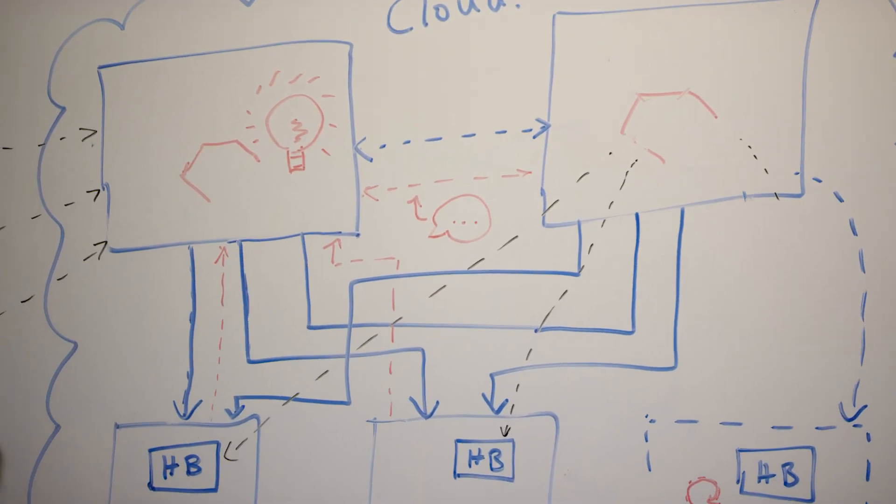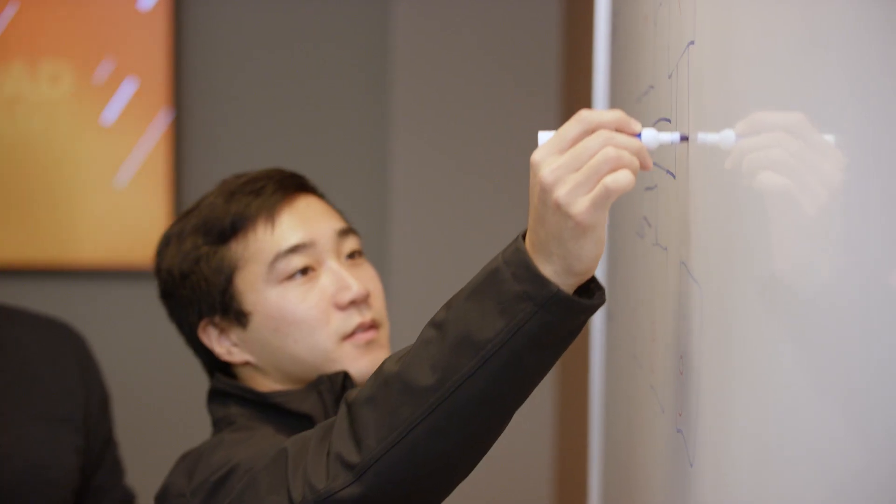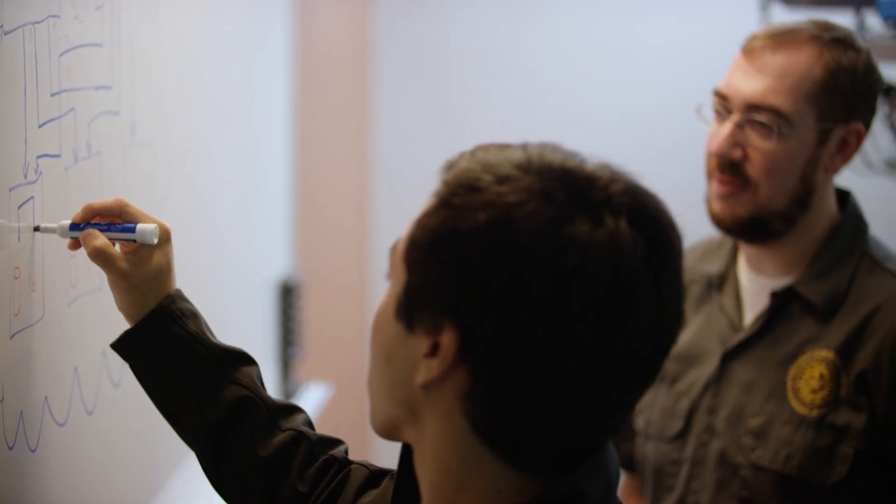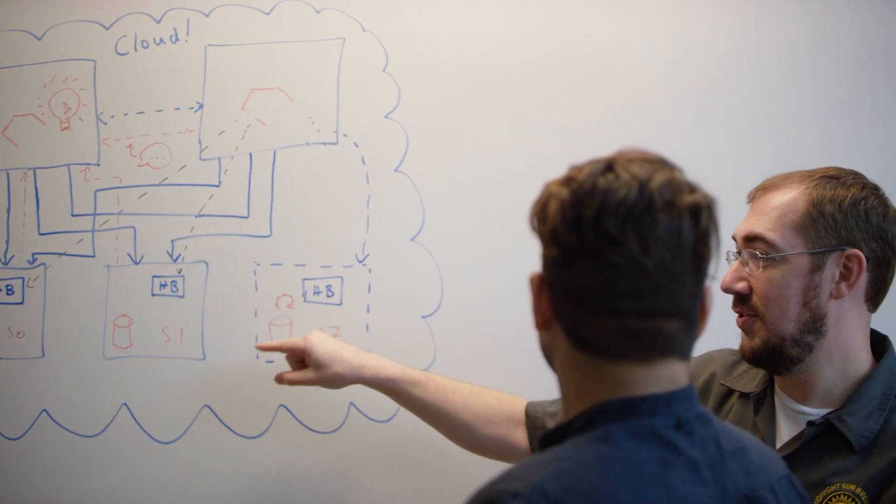The right data strategy is key to bridging this gap. For true hybrid operations, you need a storage architecture which delivers fast, shared data with consistent data services and APIs everywhere your applications run. In this hybrid world, you can develop applications once and deploy them seamlessly across your owned and rented clouds.